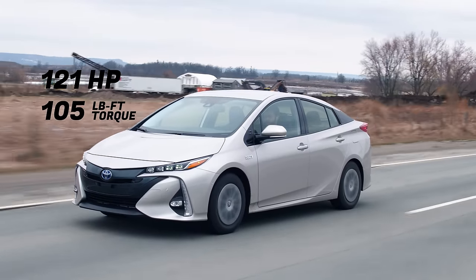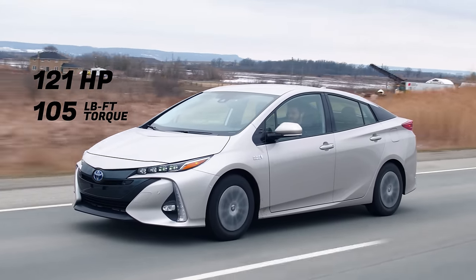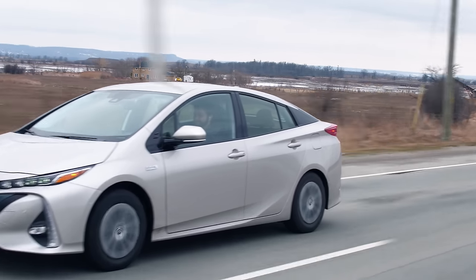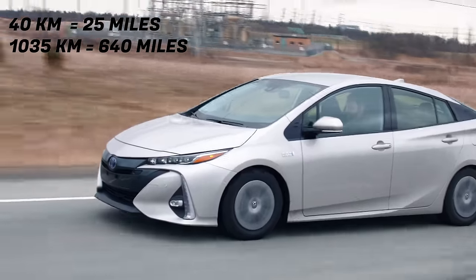121 horsepower, 105 pound-feet of torque from a 1.8-liter four-cylinder with a hybrid battery system. So it's a plug-in hybrid. How far can we go on just electric? About 40 kilometers. And then how far with electric and gas? Just over a thousand kilometers.